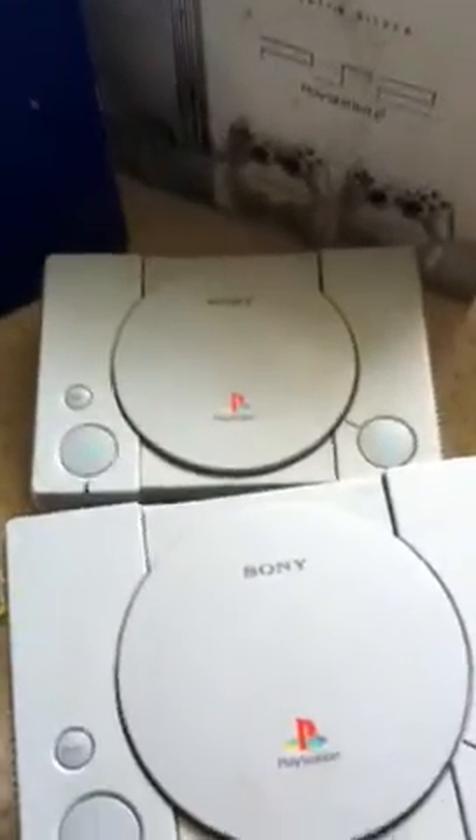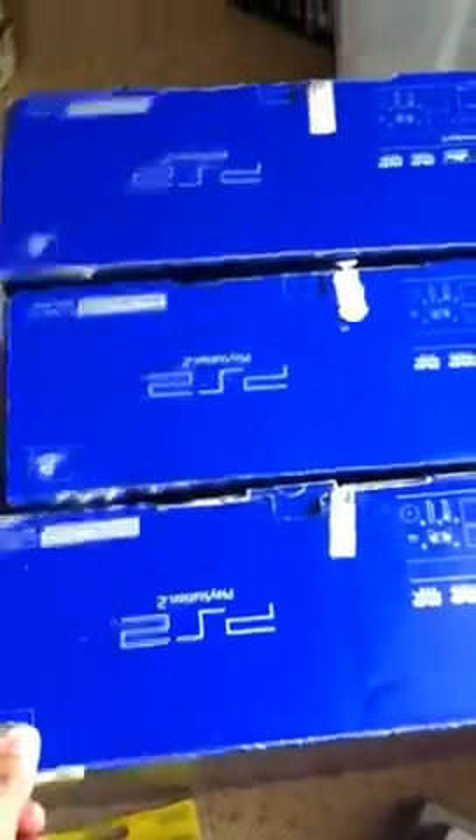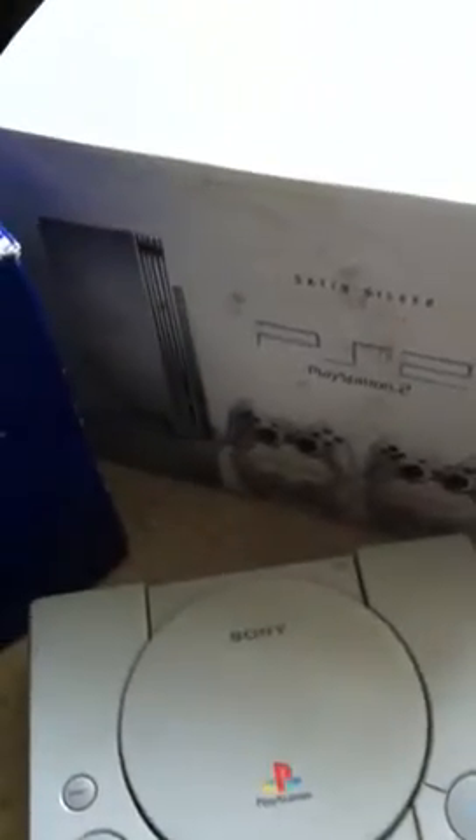So I'm going to start collecting PS2 boxes now. I've got three so far — the SCPH 39003, the silver fat one, and two black slim ones.